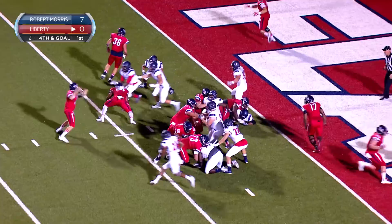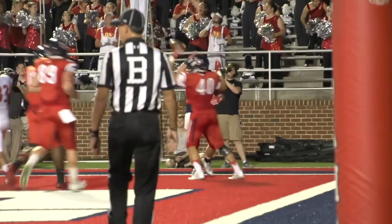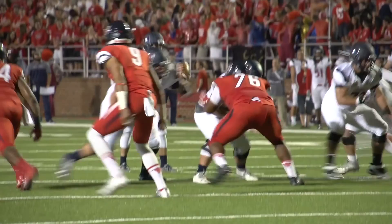Thomas Kennedy at fullback, but Buckshot's going to throw it. Touchdown! Oh, what a call — caught by Zach Fouts, the redshirt freshman. And Liberty gambles and it pays off.